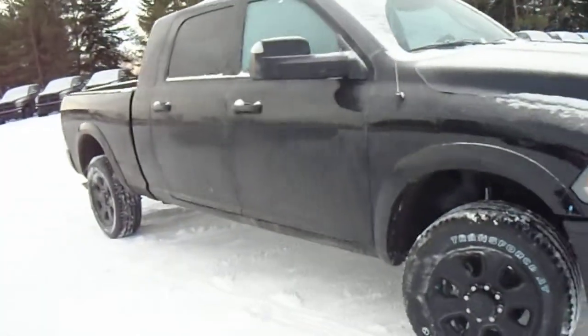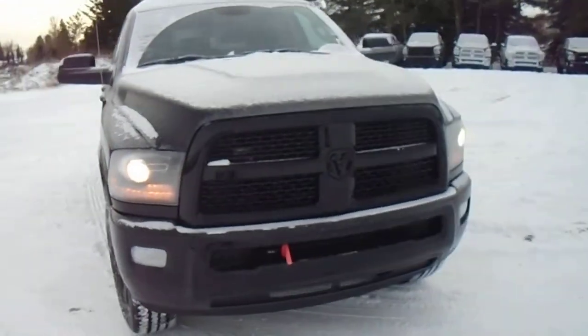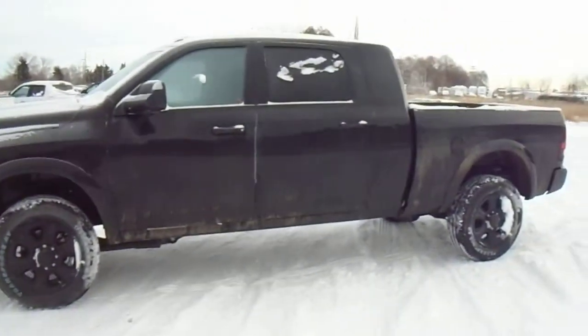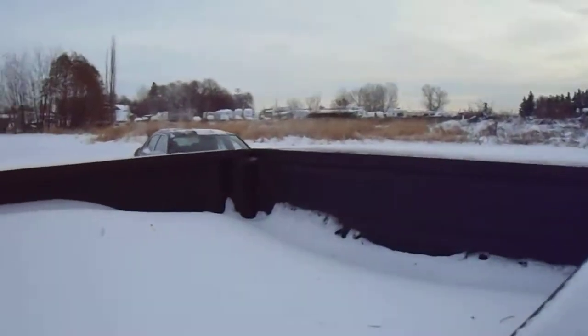2014 Mega Cab Laramie got the blackout — as you can see, all the badging is black, rims black. You can see beyond the snow — nice shot of the body there. This one's got a spray-in liner. I don't know if you can see it, it's all full of snow.